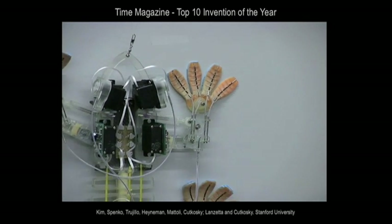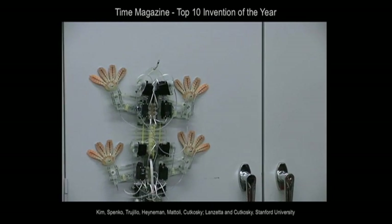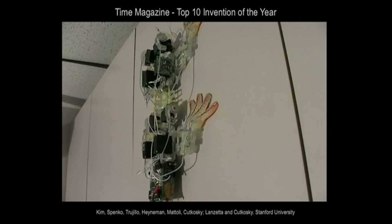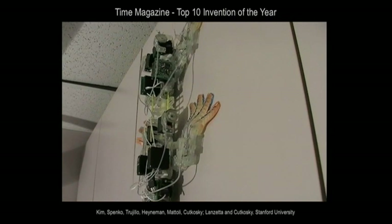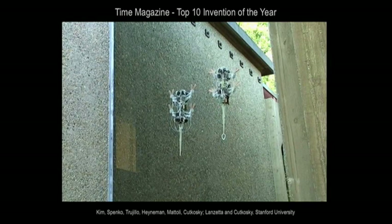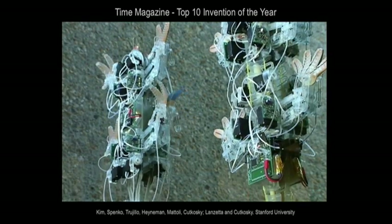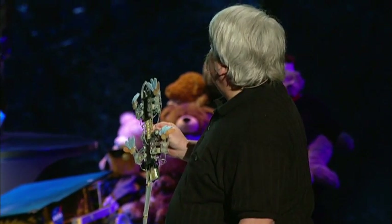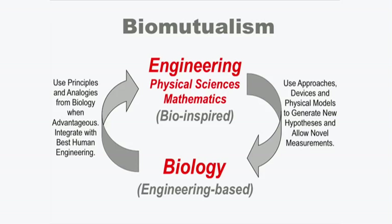Look at Sticky Bot — it has a tail, and it's not just to look like a gecko. The engineers told us that climbing robots fall off the wall without a tail. So they asked us an important question: do animals use their tails when they climb up walls? What they were doing was returning the favor — giving us a hypothesis to test in biology that we wouldn't have thought of ourselves.